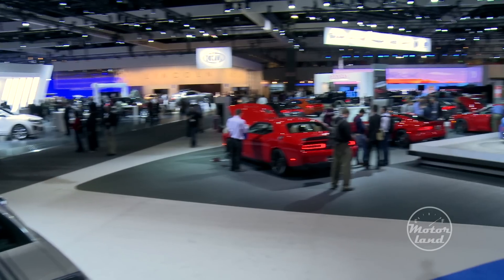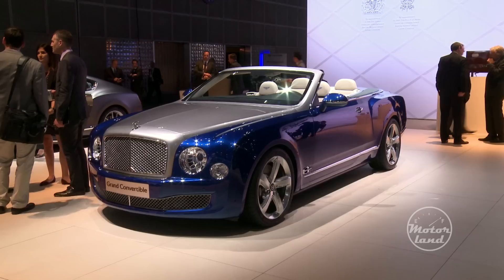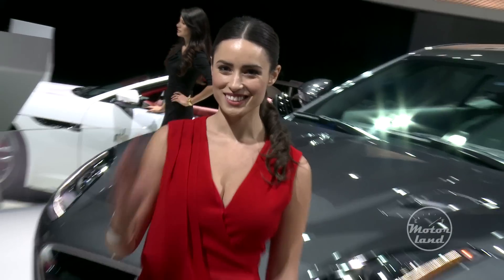Today we're at the Los Angeles Auto Show. So much to see here — you could spend a week looking for your favorite car. Last thing you need is another English guy droning on about cars, so we're gonna make this a quick ride. Ready? Let's go.